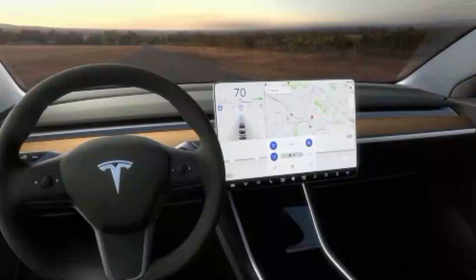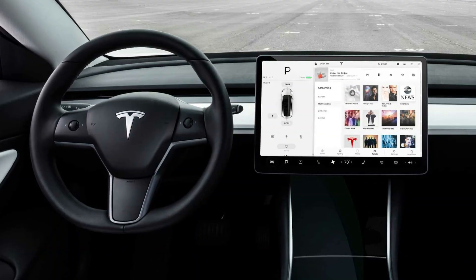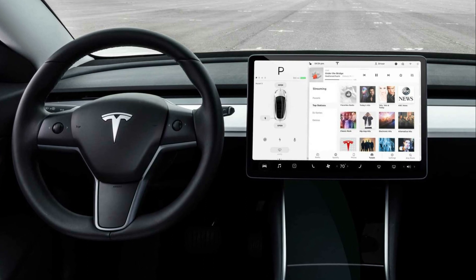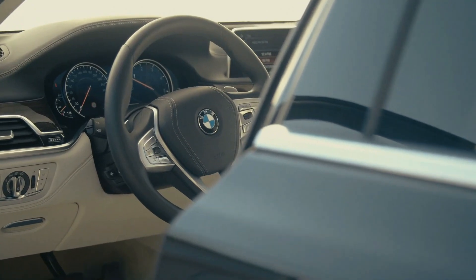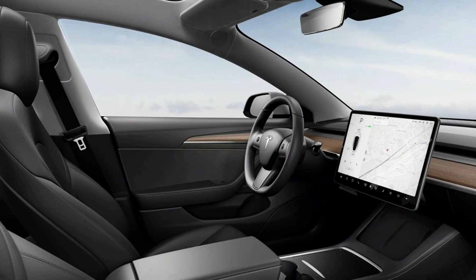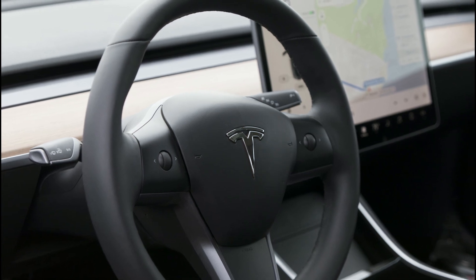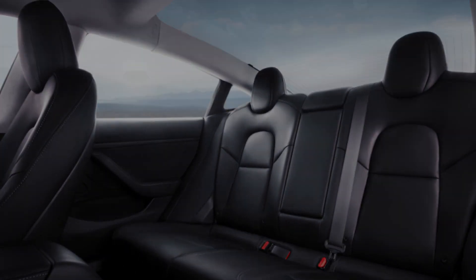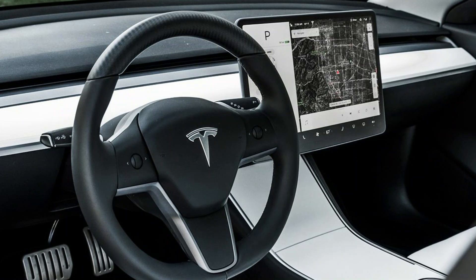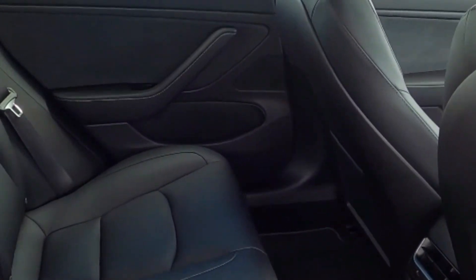Interior: The Model 3's interior is incredibly minimalistic and uncomplicated, with everything inside controlled through the huge display mounted in the center of the dashboard. It's not as luxurious as German automakers, but the overall fit and finish are excellent. Two scrollers on the steering wheel are the only physical controls. Because leather is not considered environmentally friendly, this 5-seater has leatherette upholstery with white contrast stitching. The steering wheel is also covered in synthetic leather, but it is power-adjustable.